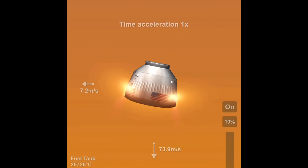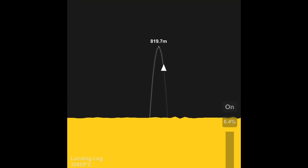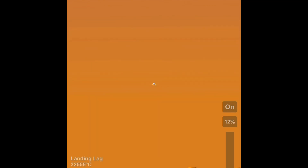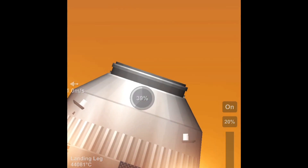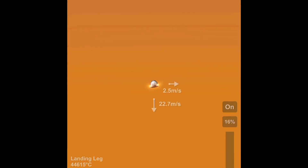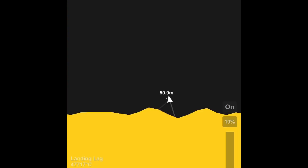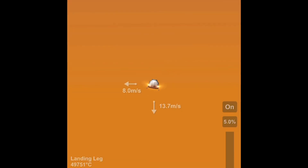I activated physics time warp because I didn't want to wait for the spacecraft to descend. You can see right there I was going to land in a sloped area, but I figured it would probably slide off the slope, so I was aiming for that flat area right there.